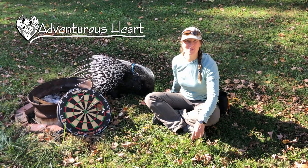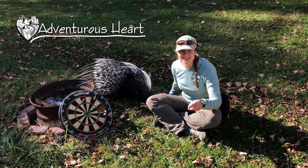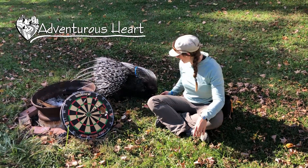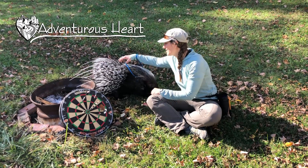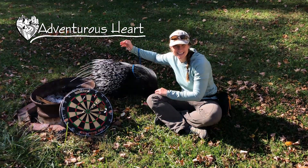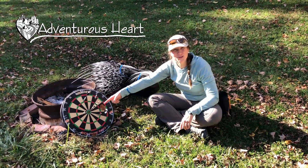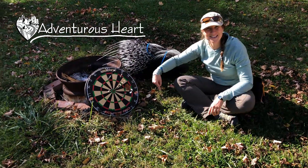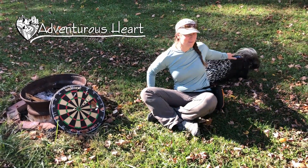Hello, I'm Rachel with Adventurous Heart and this is Mowenzie. Today we're going to answer the question that almost everyone asks when they hear I have a porcupine, and that is: do they shoot their quills? And then the next question is, if their quills fall out, can you use them as darts? Stay tuned and we're going to answer both of those questions with the help of Mowenzie.